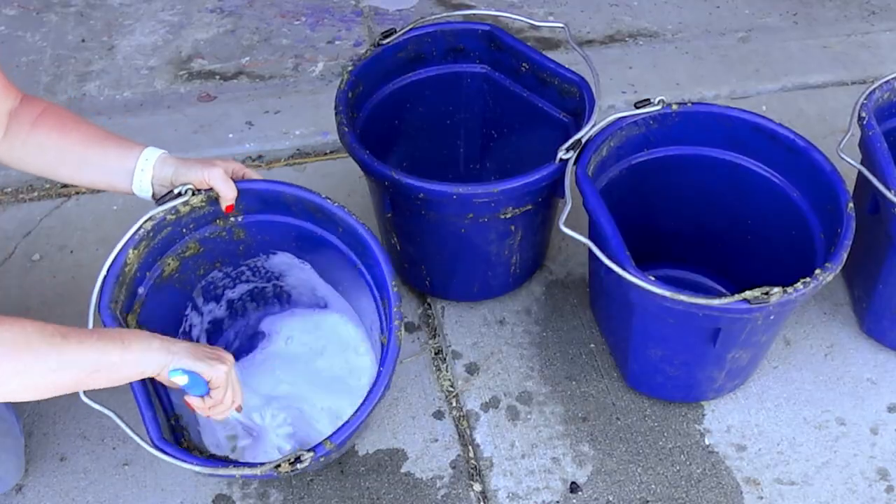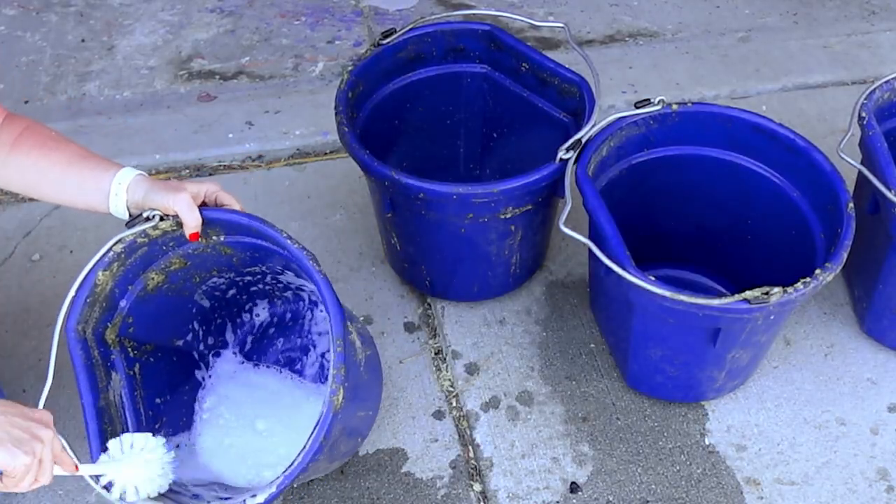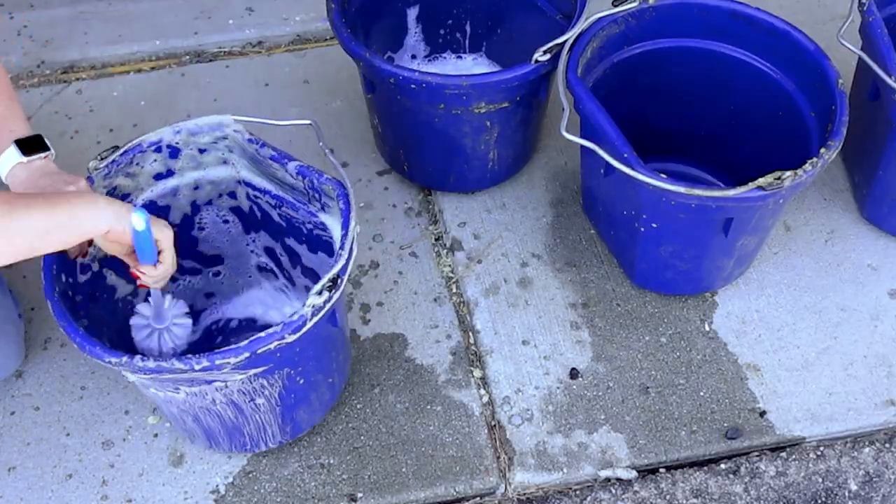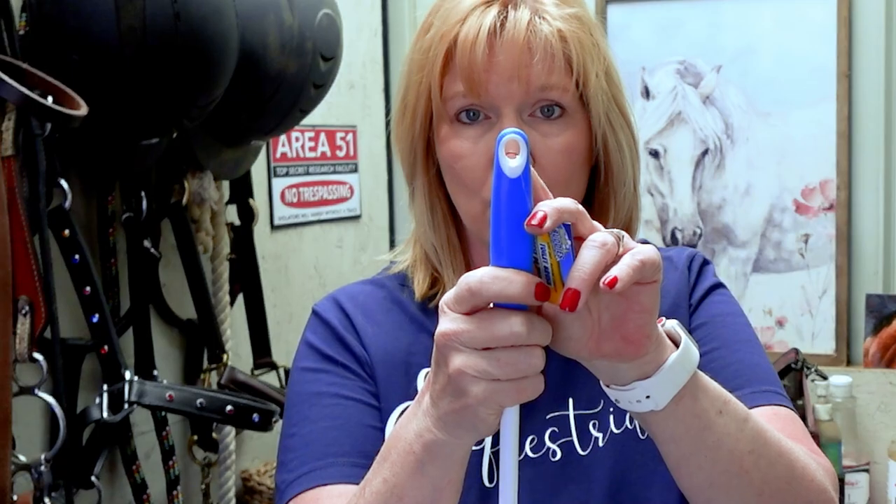Something else that's great to get at the Dollar Tree are these scrub brushes. They're intended to scrub a toilet, but they work great for scrubbing out buckets and even big water tanks. With the big hole right down the center, it's easy to hang them up so you don't lose them. And if you do lose one, it's only $1.25, so easily replaced.